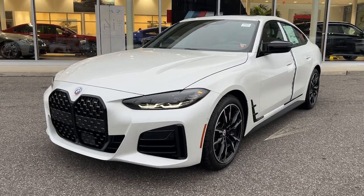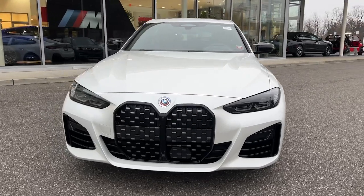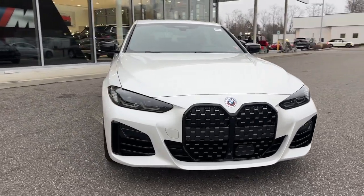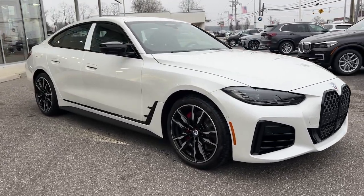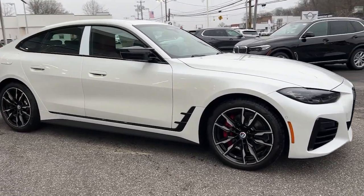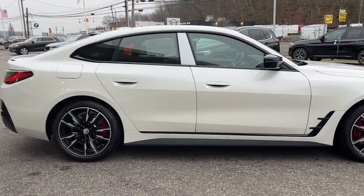Introducing the 2023 BMW 4 Series. Take your passion for performance and style on the road in this impeccably designed 4 Series. Well-appointed, modern, and silky smooth, it blends adrenaline with high-end luxury for a ride that's truly transcendent.